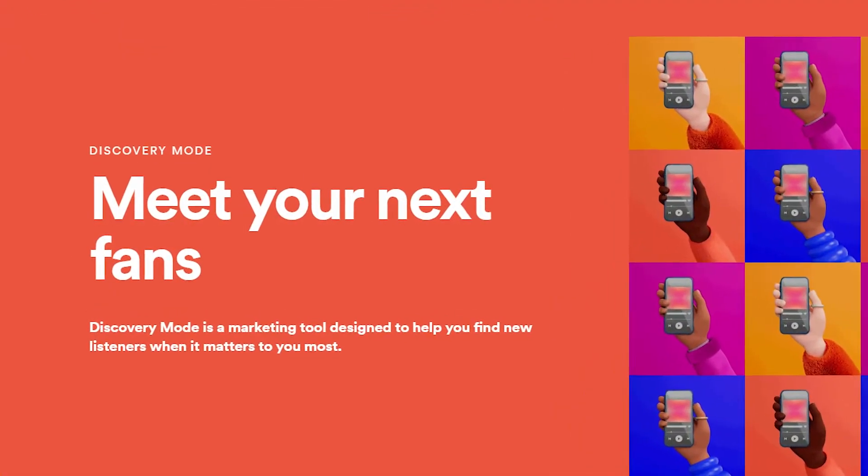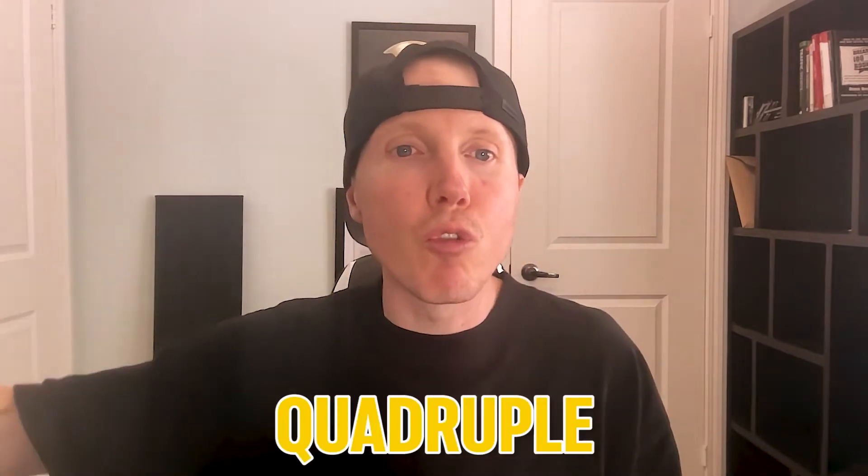This goes to my second thing: when Spotify discovery mode is made available for everybody, I encourage you to opt in for it. Right now it's just in pilot mode, but when it does come out, make sure you opt in for it because it will double, triple, quadruple your streams.